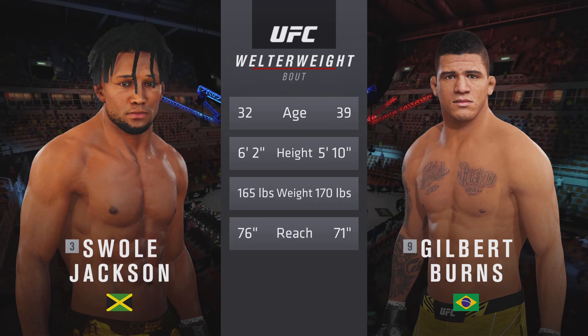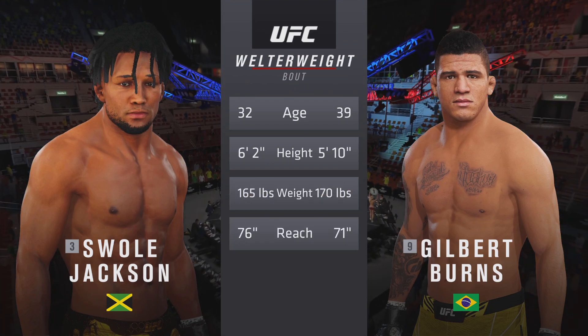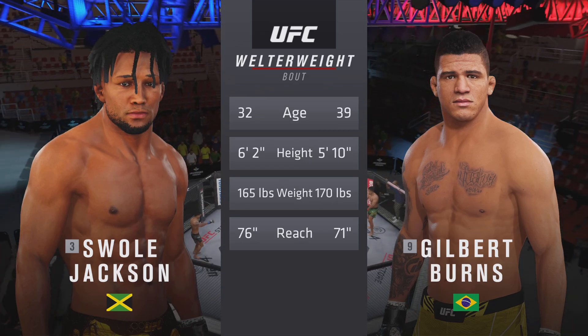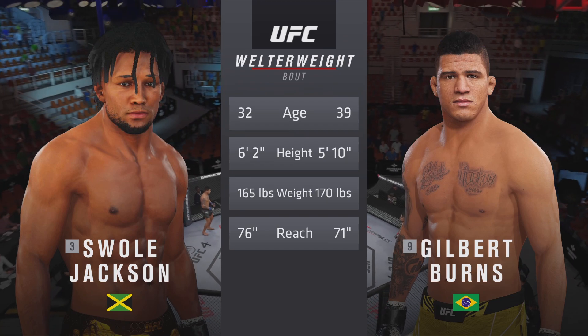A Jiu-Jitsu practitioner — our tale of the tape for this welterweight fight. More than five years apart, some differences in height and reach. We send it inside the octagon, here's Bruce Buffer.